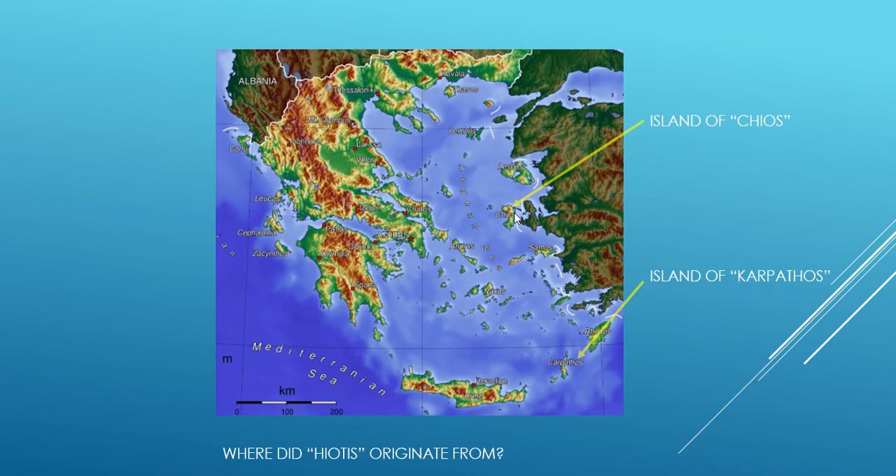Now, what happened was my great-great-grandfather — well, not going that far back, but at least in the early 1800s — was an inhabitant of this island, on my father's side. And eventually he had to leave the island and go all the way to here. This part of Greece is called the Dodecanese, the Dodecanese Sea. And the reason why he had to leave is quite simple. But as soon as he landed and settled on this island, everybody called him Hiotis, which means the man from Hios.